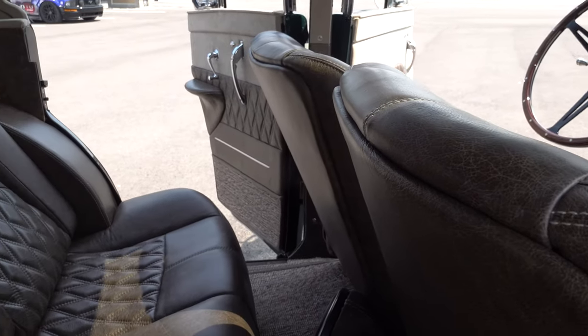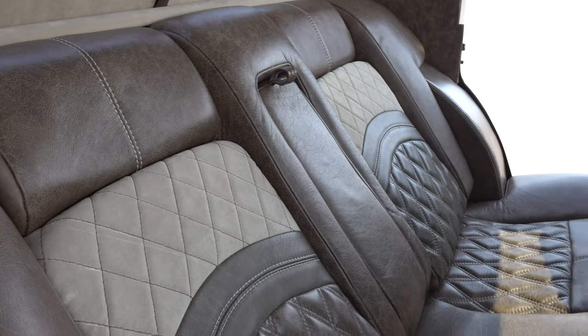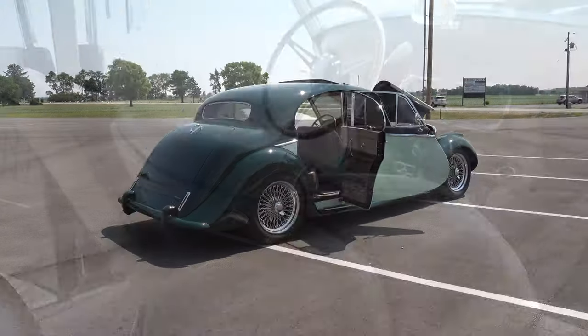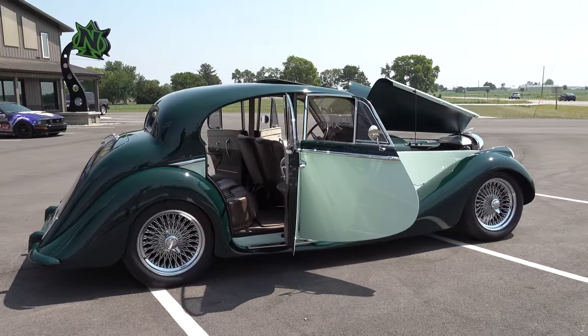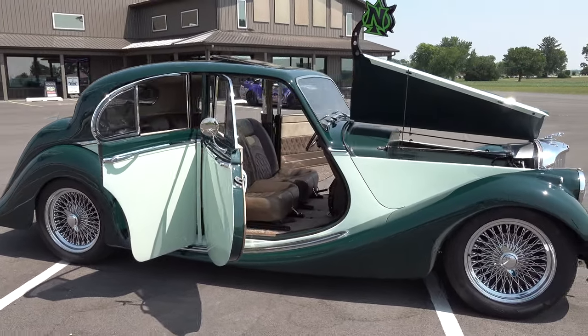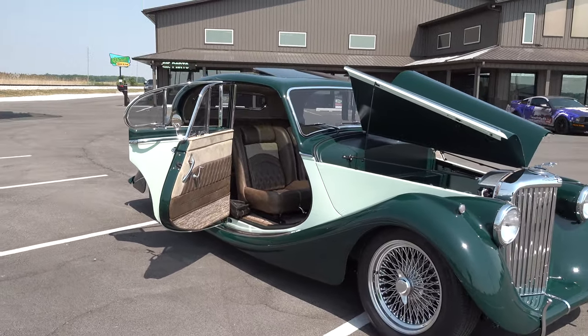We put a Fat Man Fabrication front end under it, Ford 9-inch, LS3, Borla induction, built the custom exhaust, modern trans, all new brakes. The thing runs, stops, and it's honestly probably the best driving car that we've built. You can get in it, do burnouts, go down the road at 60 or 70 miles an hour — it don't matter.